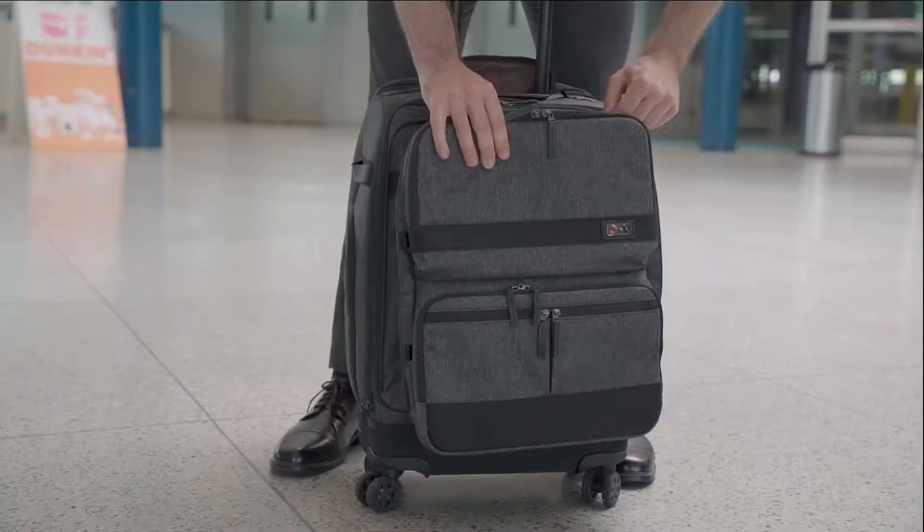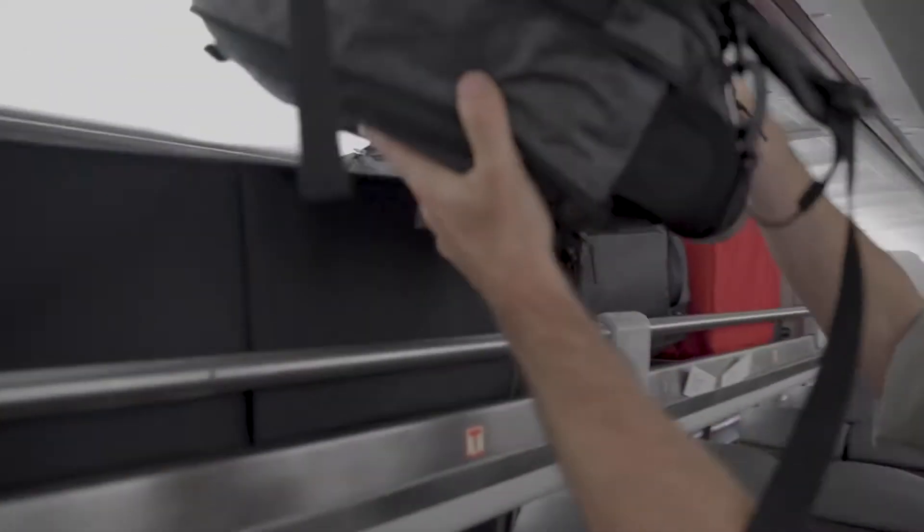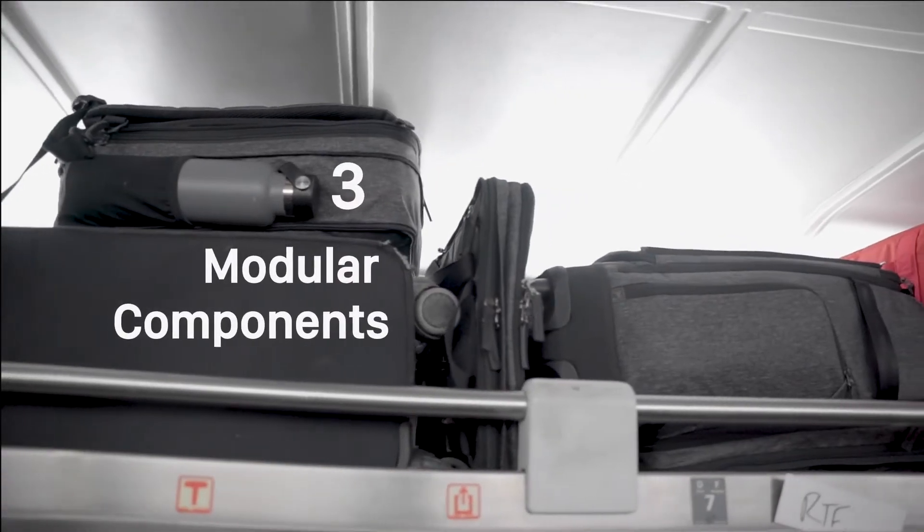Zip it together for one bag travel. Zip it apart at your destination or to fit in crowded airplane compartments. Never check a bag again.